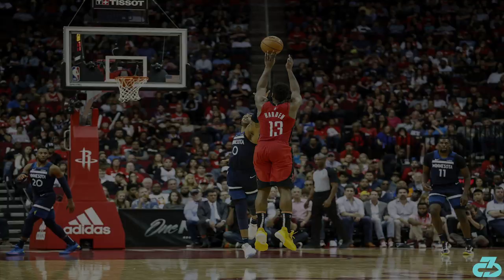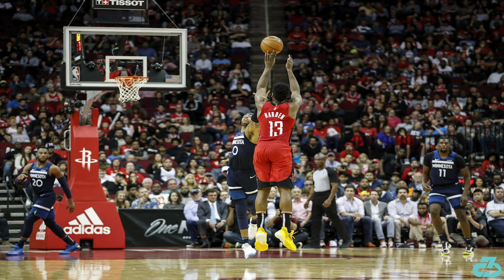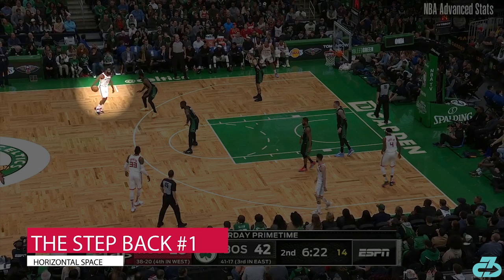Harden has two main variations on his step-back. The first variation is to create horizontal space between himself and a defender who's playing him relatively straight up.